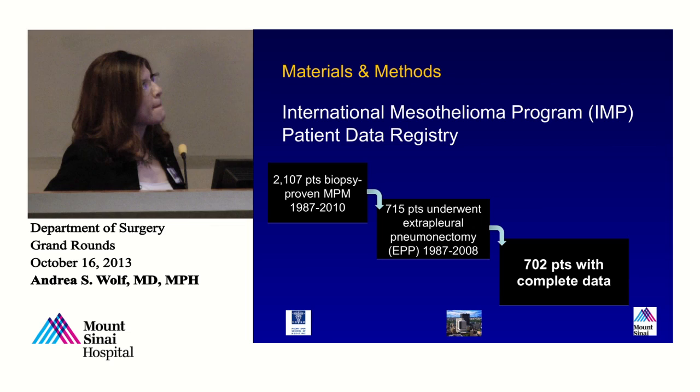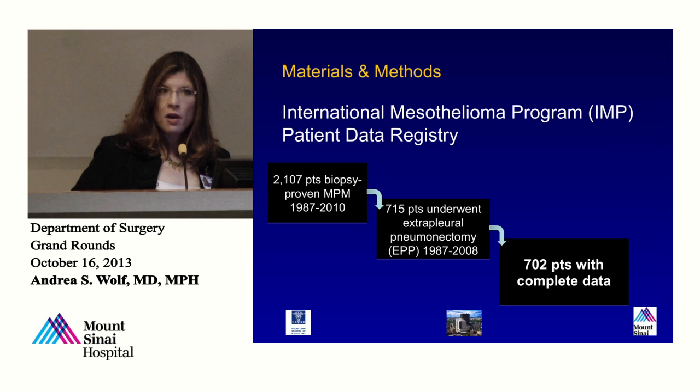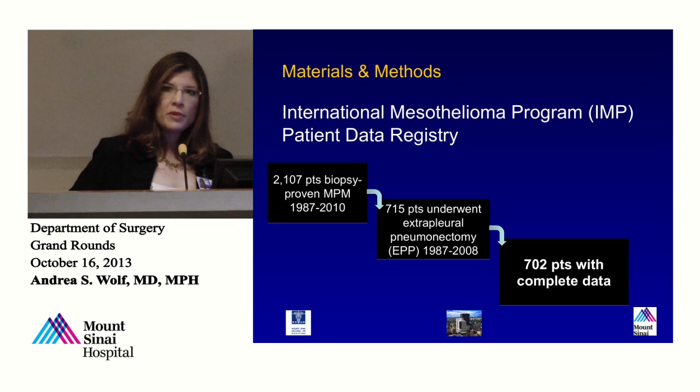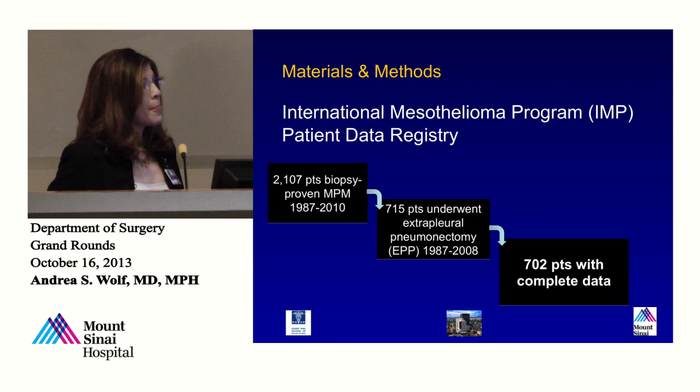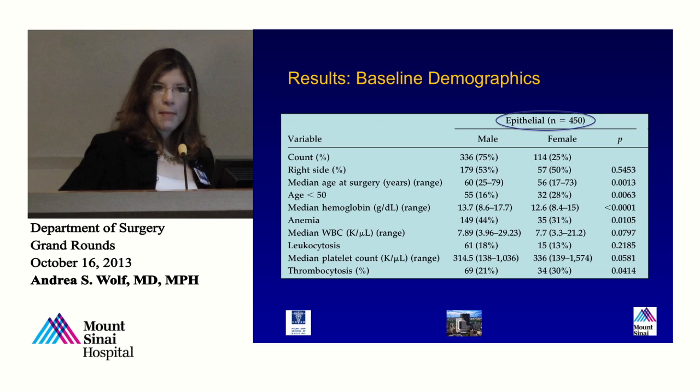At that time there were 2,100 patients in the patient registry, 715 of whom underwent extrapleural pneumonectomy. We chose 2008 as an endpoint to allow for follow-up, and again chose extrapleural pneumonectomy to allow for complete staging — just for the purpose of research. About 13 patients with missing data were not included in analysis. Given the difference in tumor biology for epithelial and non-epithelial disease, I chose to stratify the analysis accordingly. These are the 450 patients with epithelial disease. We can see women were younger, less likely to be anemic, and interestingly more likely to have thrombocytosis — which is actually a negative prognosticator. For non-epithelial disease, patients had fewer differences; only the hematocrit was different between genders. The stages were actually fairly similar — so it's not that women are presenting at an earlier stage.